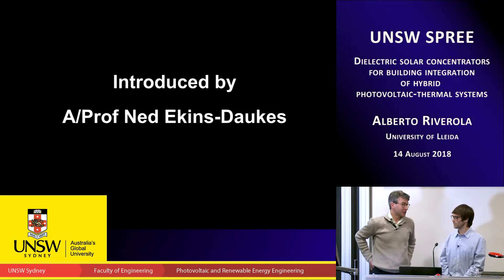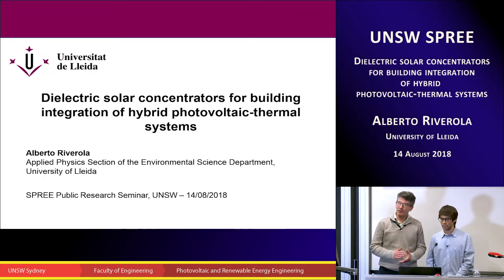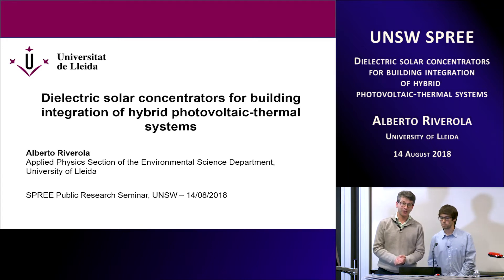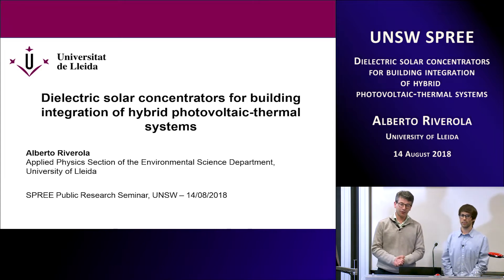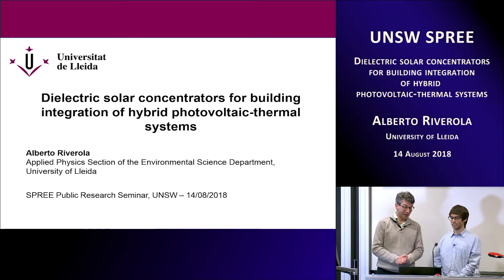Good afternoon everyone. It's a real pleasure to welcome Alberto Riverola to give us his seminar. Alberto's been visiting for the last two months and we've got him for another couple of weeks, then he'll head back to Spain where he'll defend his PhD thesis — that's what he's going to present today. Alberto came to visit us in London in 2016 and we did some very nice work on establishing the emissivity of crystalline silicon solar cells. Alberto's addressed a whole range of problems in building integrated photovoltaics, so it's a real pleasure to welcome him to speak on dielectric solar concentrators for building integration of hybrid photovoltaic thermal systems.